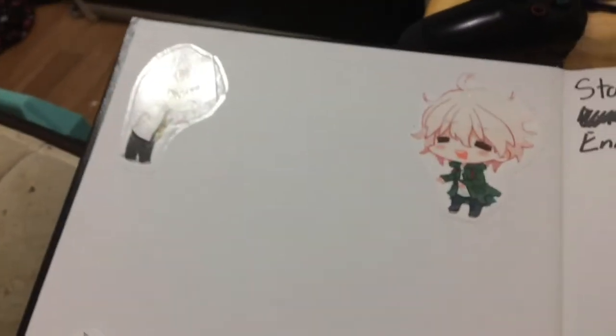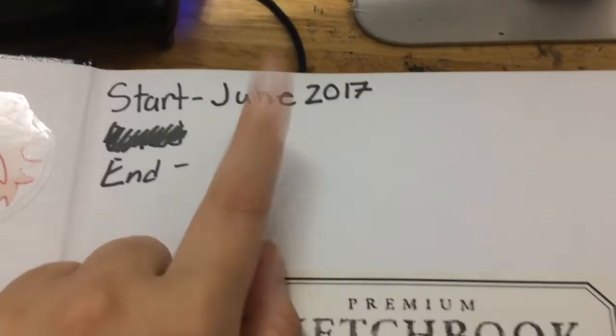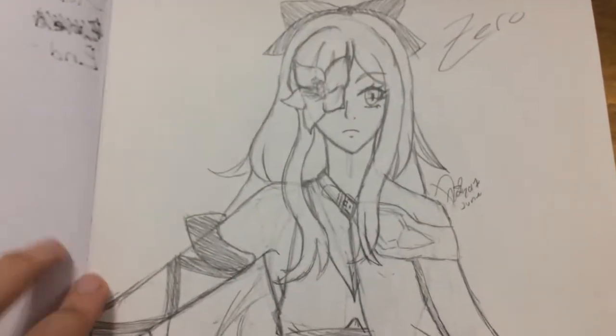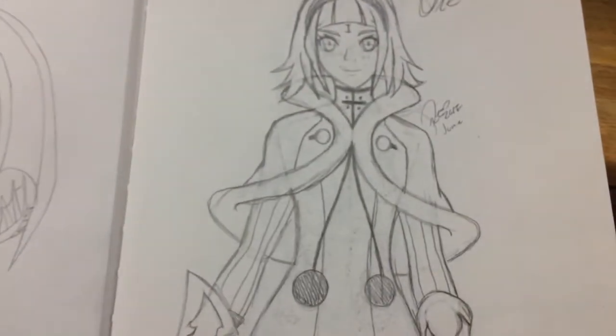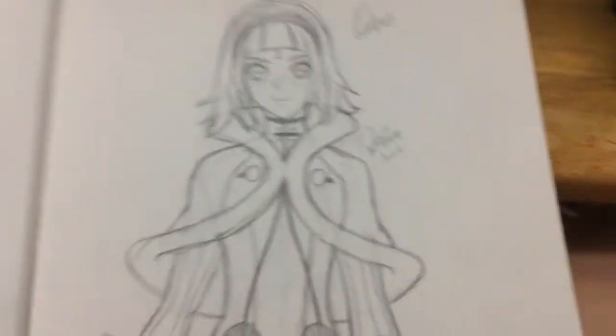There are more stickers in here — there's Nagito. I found this sketchbook and I just started it in June, so a few months ago. The first two sketches are characters from the game Drakengard 3, so this is Zero, as you can see, and then this one over here is drawn by a friend, so we're going to disregard that.